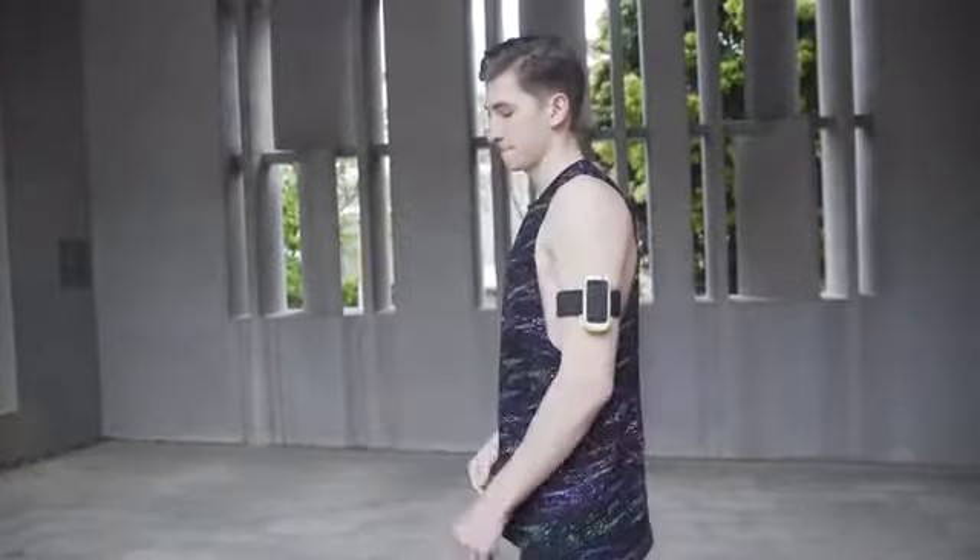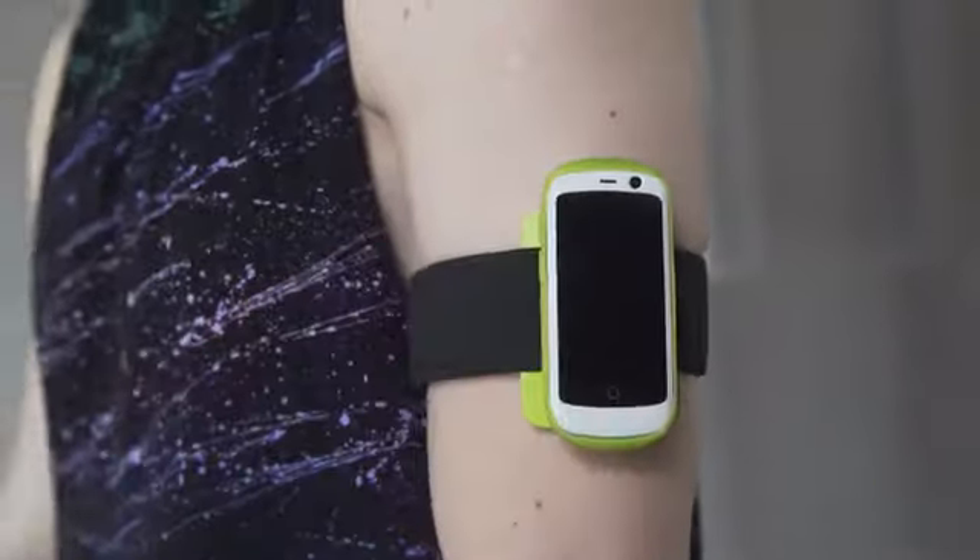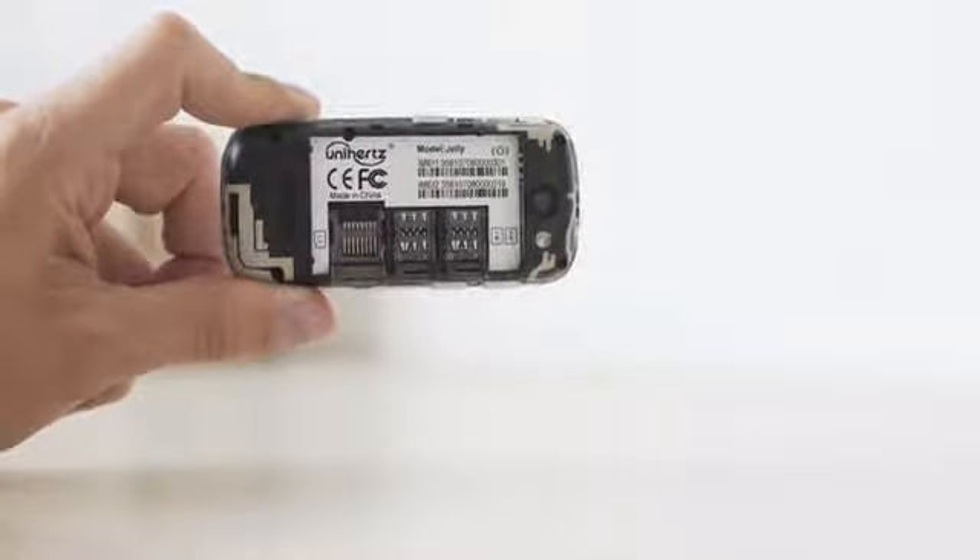It is the perfect phone for travel or outdoor sports, or simply great as a backup phone. With dual SIM card slots, you can easily manage work and personal calls.